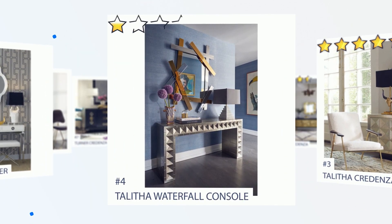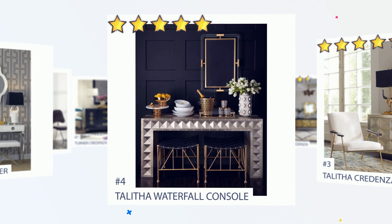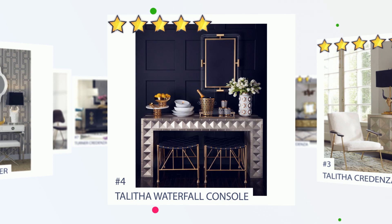Number 4: Toledo Waterfall Console. Crafted from nickel-plated metal with hand-stamped patterns applied to a minimalist, modernist form. The surface is reminiscent of silver leaf — perfect for adding a regal, rich hippie vibe to your Park Avenue penthouse entryway, or a bit of twinkly glamour behind a sofa in your downtown loft.